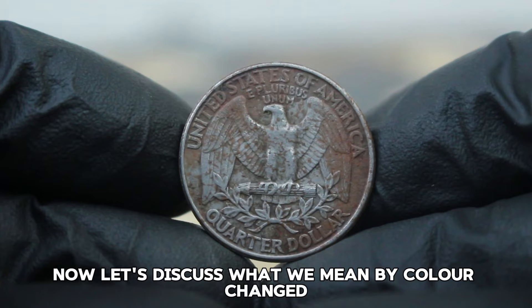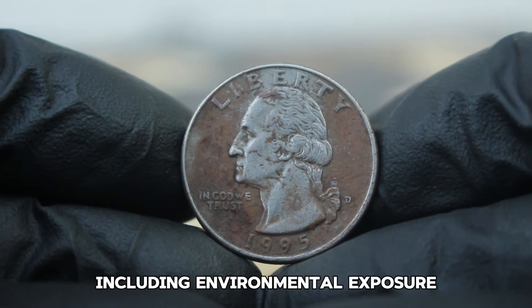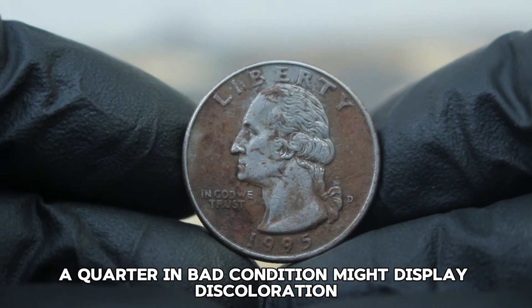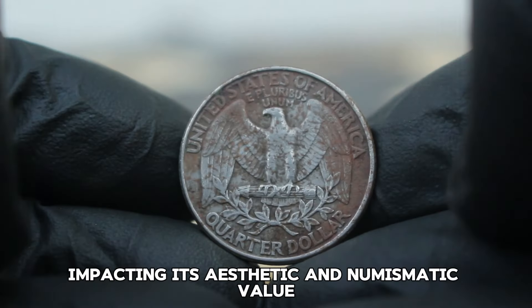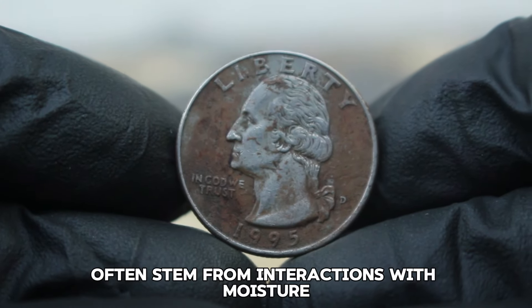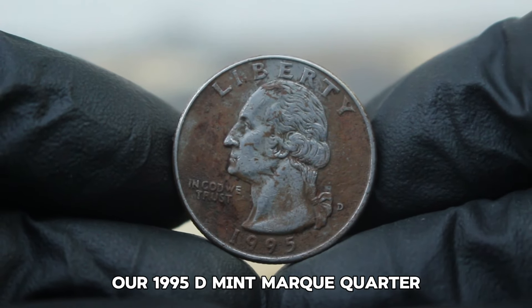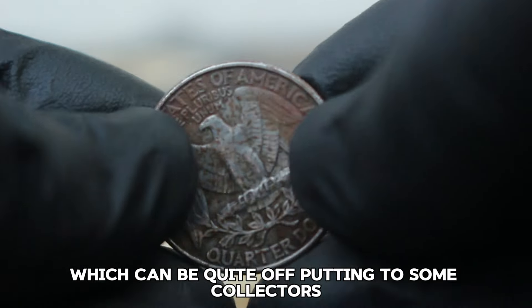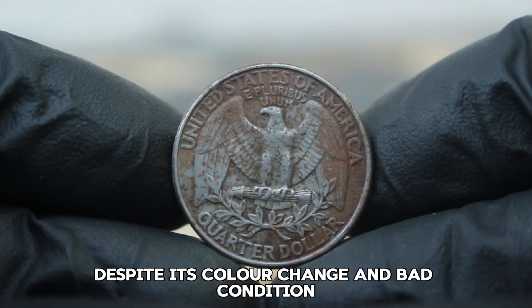Coins can change color due to several factors including environmental exposure, chemical reactions, or improper cleaning. A quarter in bad condition might display discoloration, scratches, or even corrosion, significantly impacting its aesthetic and numismatic value. Color changes often stem from interactions with moisture or chemicals. Our 1995 D mint mark quarter might exhibit a dull or tarnished appearance, which can be off-putting to some collectors. So how much is this coin worth today, despite its color change and bad condition?